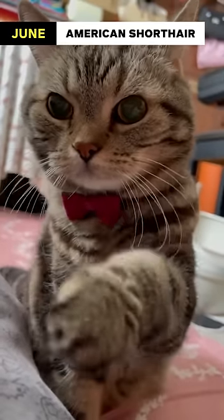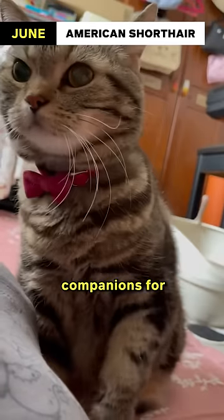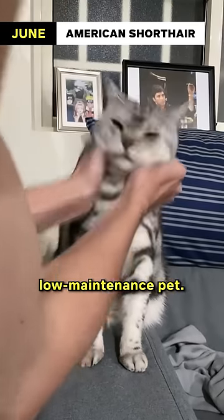June: American Shorthair. They come in a variety of colors and patterns and are known for their easygoing temperament, making them great companions for June-born individuals who enjoy a low-maintenance pet.